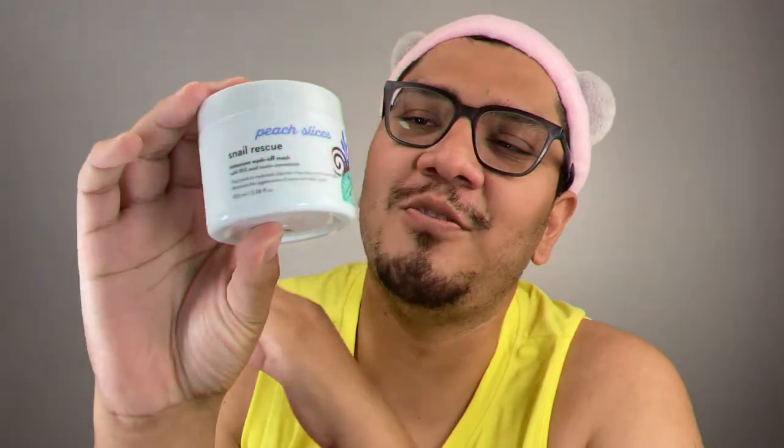Hello you guys, how are you? Welcome back to the Duffet channel. My name is Felipe and today I will be giving you a review and you'll also be giving me a review on this product.